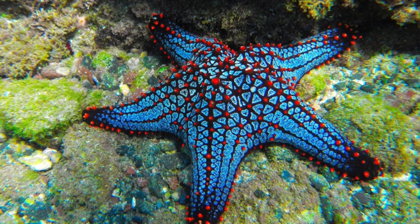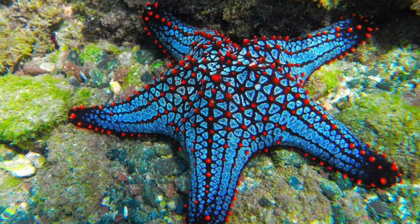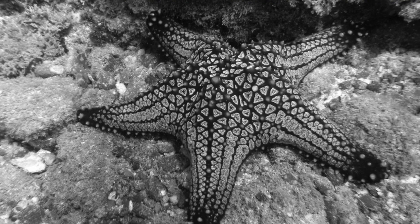Starfish also have one eye at the tip of each of their arms. And even though these beautiful animals can be quite colorful, they themselves cannot see in color. One fact that really surprised me was that starfish can actually live for about 35 years! That's quite a long time!